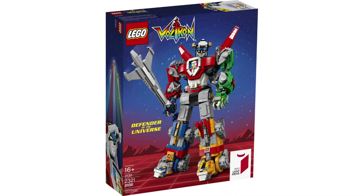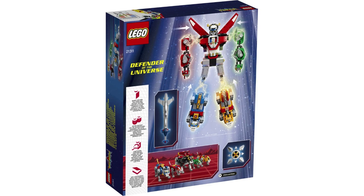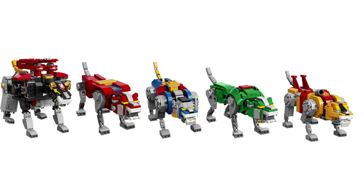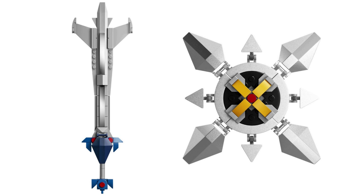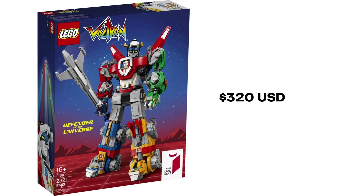Released in August 2018, 21311, Voltron became the largest Ideas set up till that point, with 2,321 pieces. The fan designer for this project was Len D69. Based on the 80s cartoon and modern DreamWorks reboot, you'll build five mechanical lions that can be combined to create Voltron, Defender of the Universe. The black lion forms head and torso, the red and green lions form the arms, and the yellow and blue lions form the legs. Voltron also comes with a sword and shield. Voltron measures 15 inches (40 centimeters) tall, and sold for $180 USD, £160 UK. Getting Voltron now will cost around $320 USD for a sealed copy.